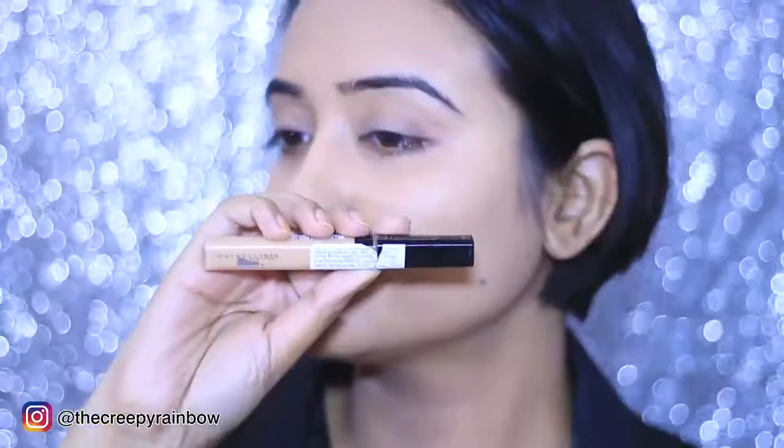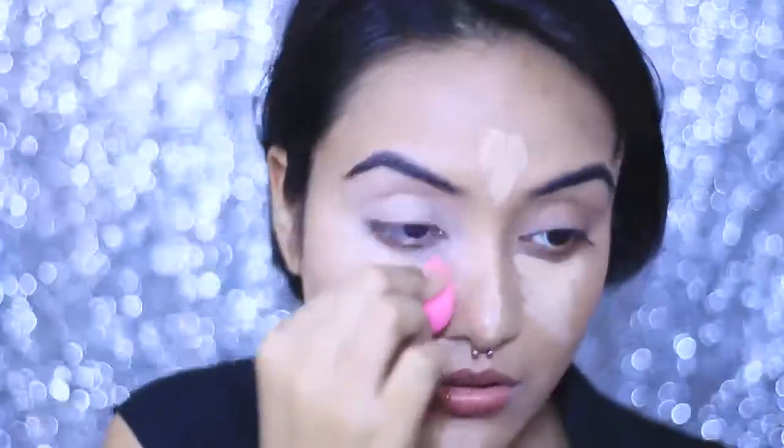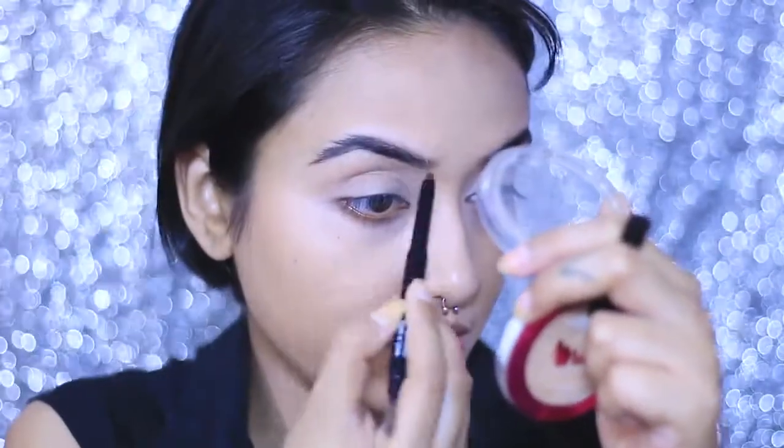For my concealer, I am taking my Maybelline Fit Me Concealer and concealing my under eyes and the bridge of my nose, blending it with a mini blender. For my brows, I am going in with very feathery and light strokes because feathery brows are all over the internet and everybody is going crazy over it.